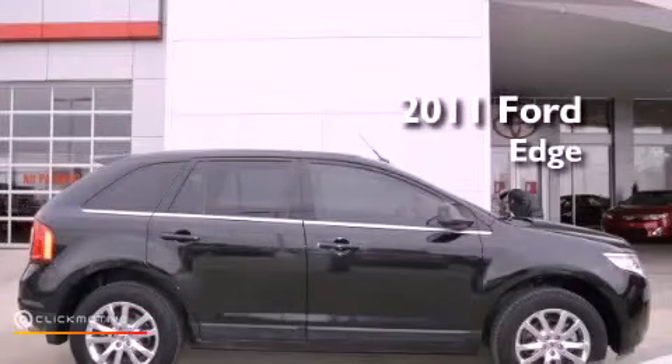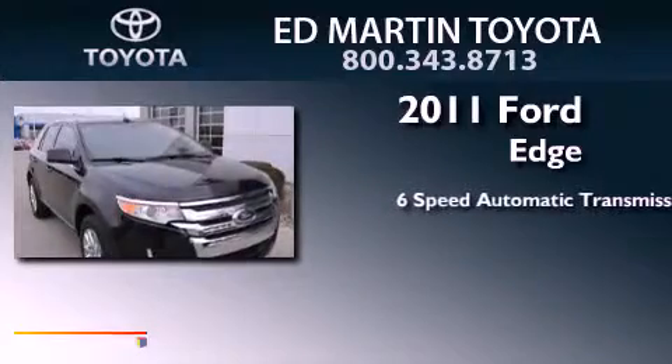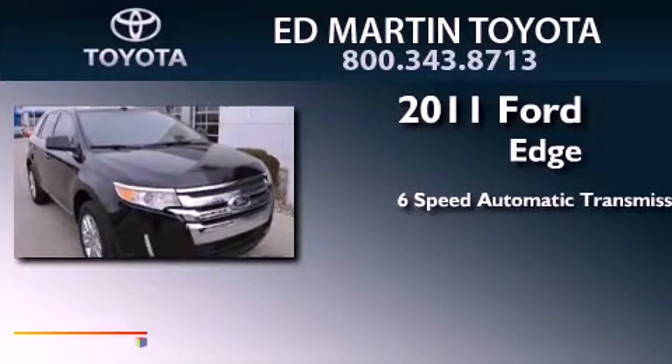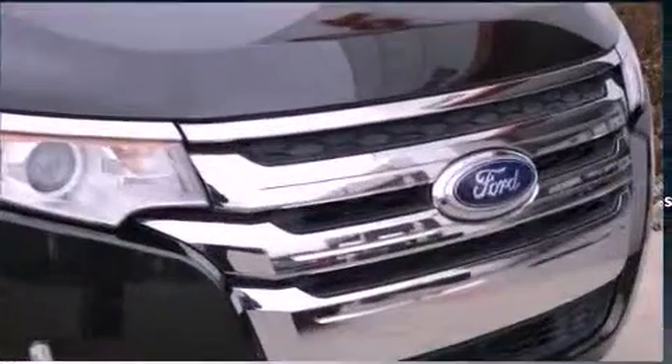This is a 2011 Ford Edge. This crossover has a 6-speed automatic transmission, a 3.5-liter V6, and all-wheel drive.